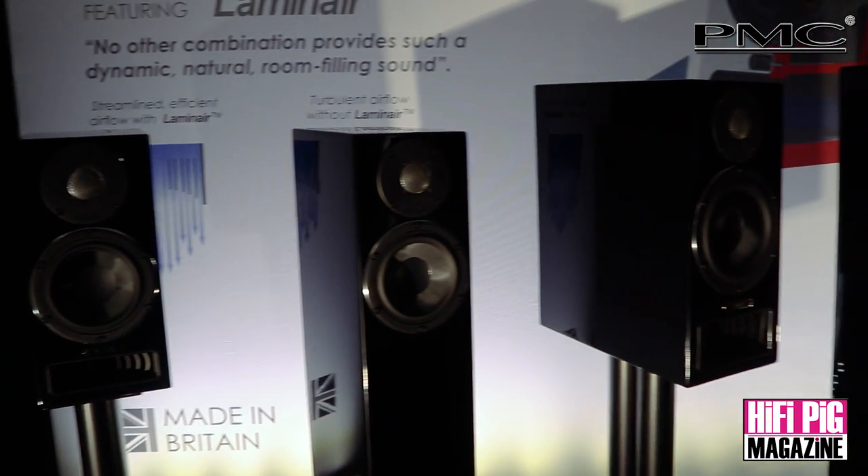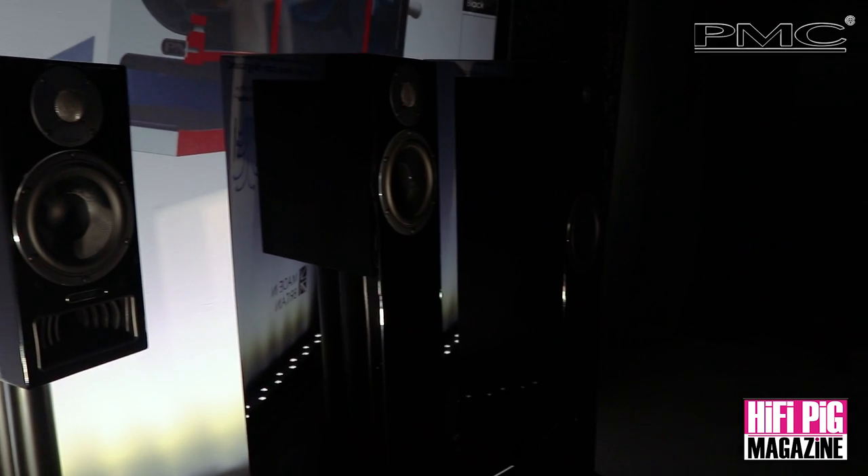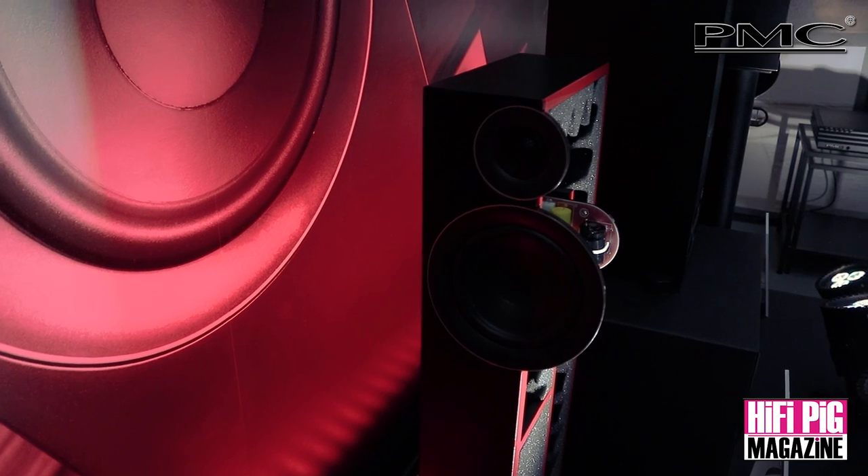Tell us about the cabinet on the Prodigy range. It's high-density MDF, and one of the fortunate byproducts of a transmission line is that all those internal panels naturally make it a very well-braced cabinet. It's also highly damped, especially with the foam. It's a cabinet design inspired by PMC's existing history with other ranges, refined down to a much more achievable product.